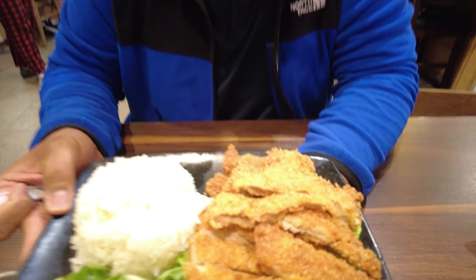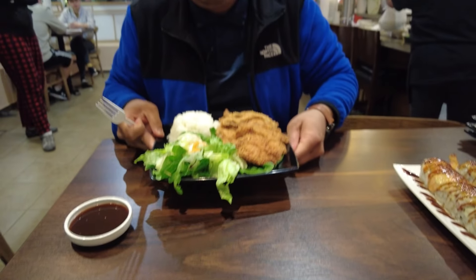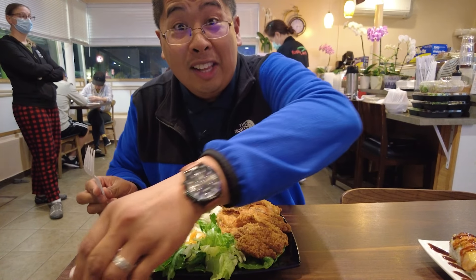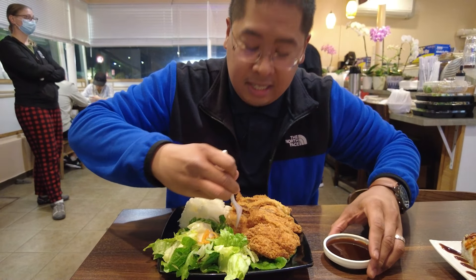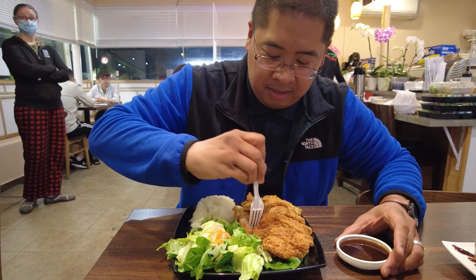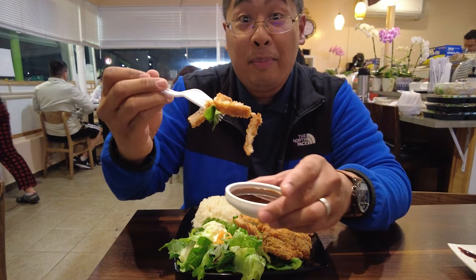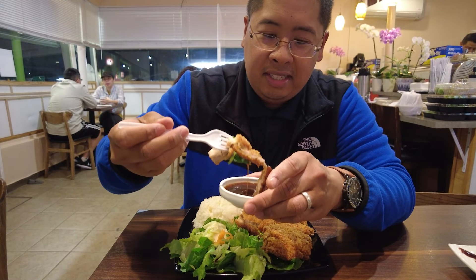So this is their chicken katsu meal. It comes with a side of rice, salad, and a whole lot of chicken katsu slices. It also comes with a side of katsu sauce. There's a lot of chicken in here, quite surprisingly. I'm gonna dip it in the sauce and see how it is.